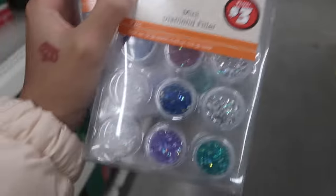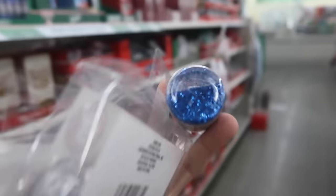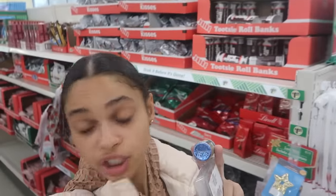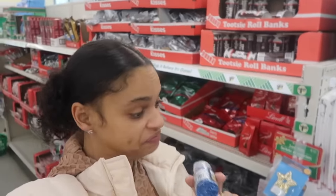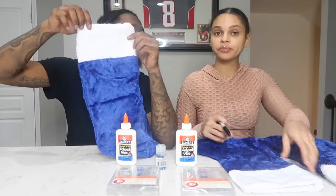We're going to get these little diamond things — they have silver and the blue — as well as this little glitter. So we are about to head back to the house and get things going. We're back at the crib and now we're finna get to working on our stockings. Period.